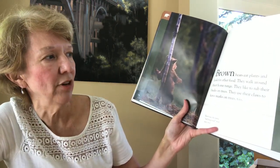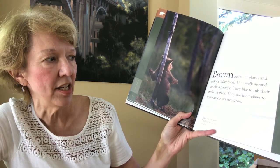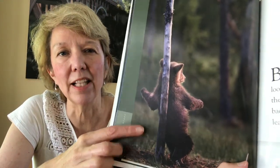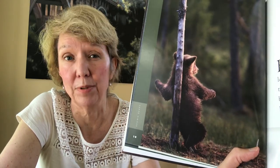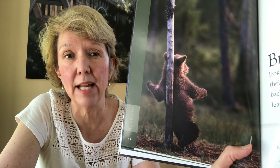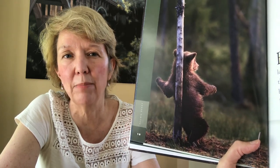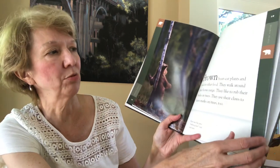Brown bears eat plants and look for other food as they walk around their home range. They like to rub their backs on trees and use their claws to leave marks on trees. Bears use the same rubbing trees over and over. Why do they rub their backs on trees? Maybe it helps scratch an itch, but animals also rub on things to leave their scent so other animals know that's their territory — it could be both. That would be a good thing to research.